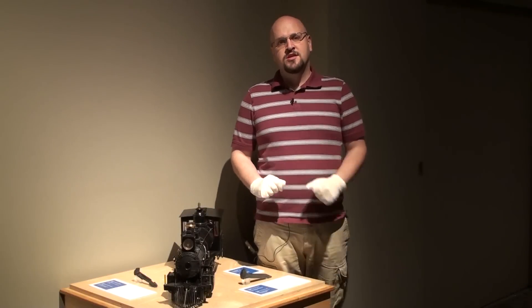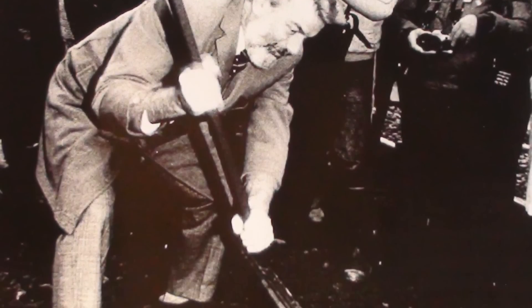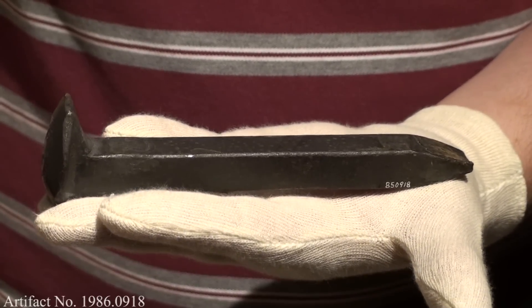The bent spike was donated to the Canada Science and Technology Museum's collection in 1985. That was the same year that Canadian Pacific celebrated its 100th anniversary. This spike represents the end of the first 100 years.